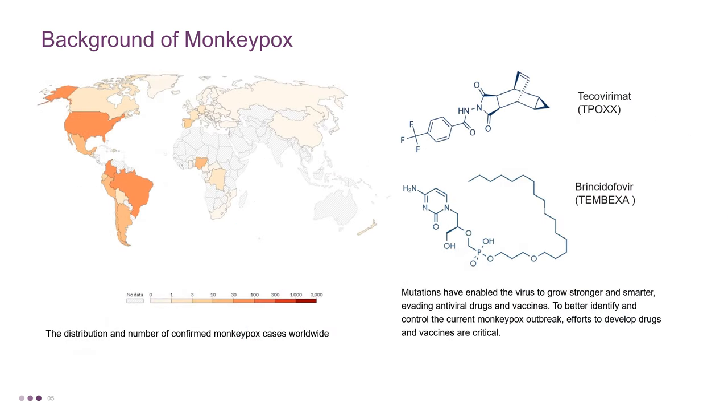Recently, we are experiencing rapid globalization of the Monkeypox virus in a short time. Monkeypox has infected more than 77,000 people in more than 100 countries worldwide. Currently, two drugs are approved by the FDA for the treatment of smallpox. Tecovirimat is currently being recommended for some Monkeypox patients. The drug stops mature virions from being enveloped by targeting the viral VP37 protein.